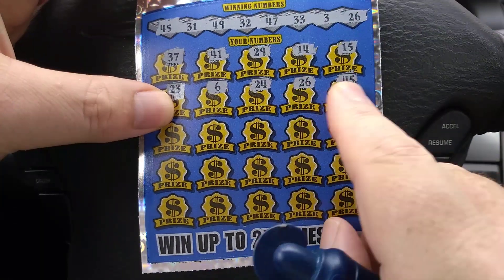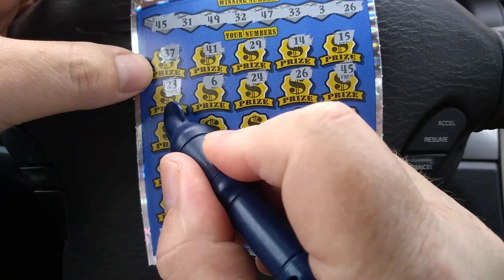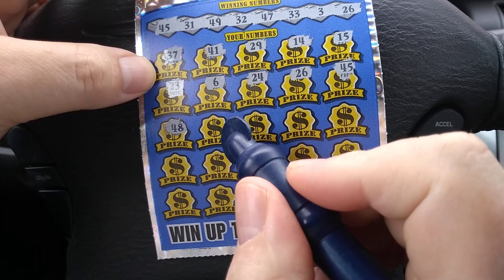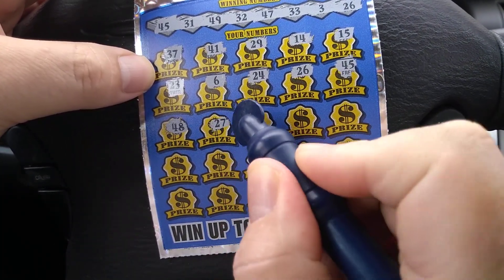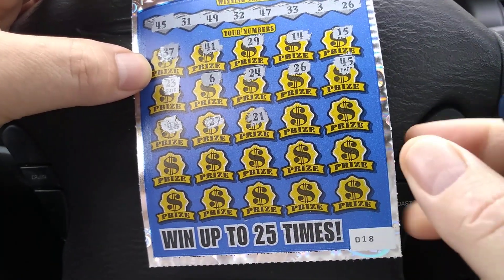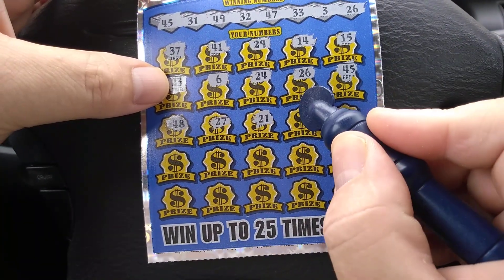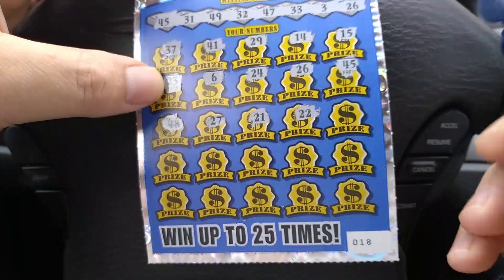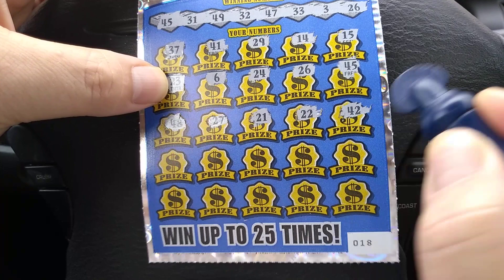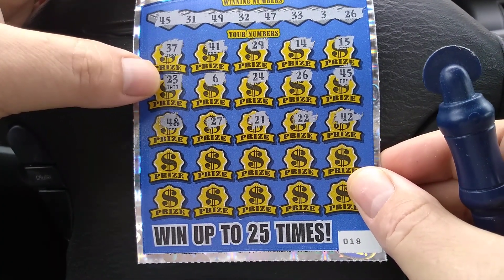45 — we got a match in 45! We got two matches: 45 and 26. What else do we have? 48. 27. 21 — don't see a 21. 22 — no 22. 42 — don't see a 42. Just the 45 and the 26 there.